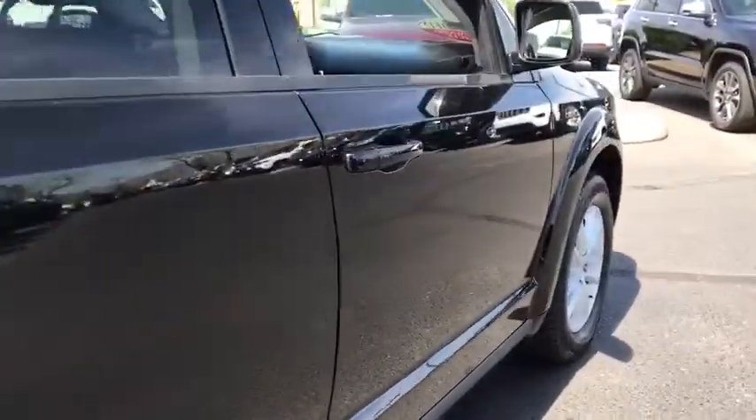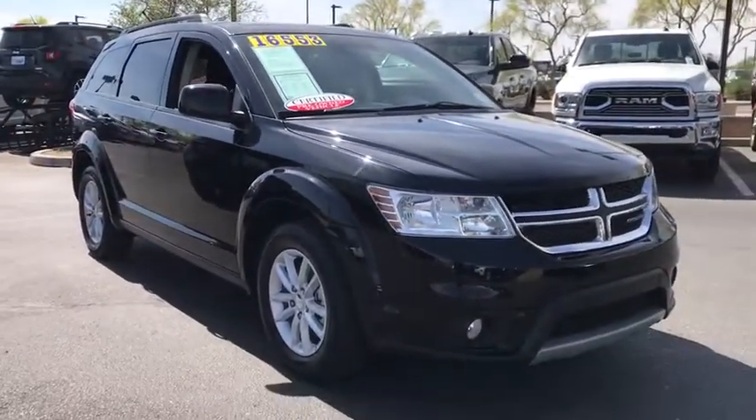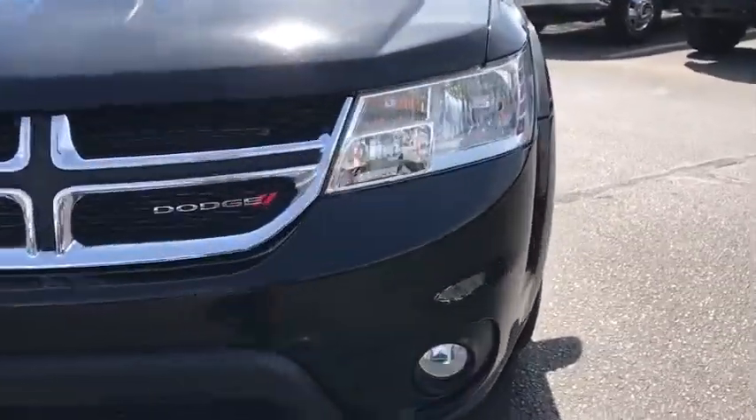This vehicle has less than 40,000 miles. Here are some of this vehicle's great options: traction control, anti-lock braking system, stability control, keyless entry, steering wheel audio control, adjustable steering wheel, power steering.